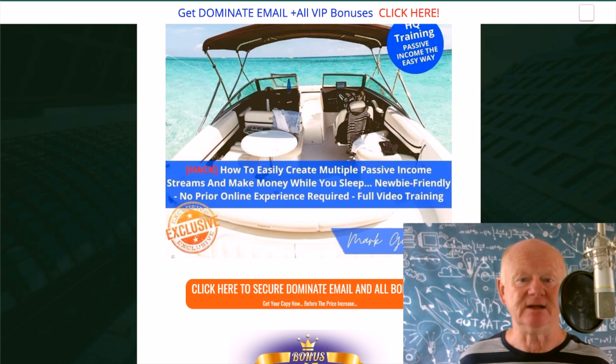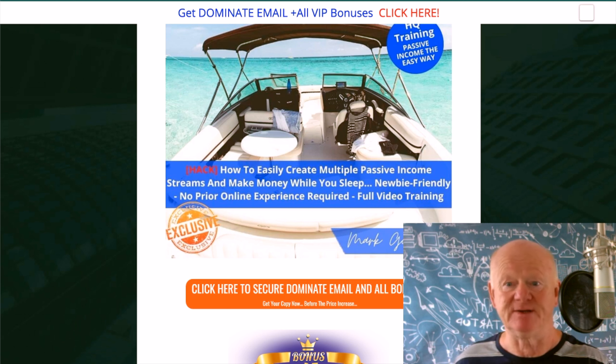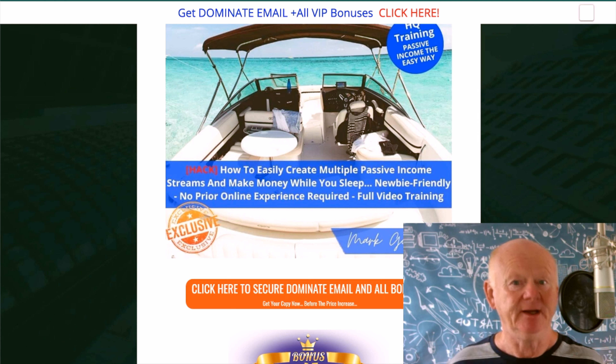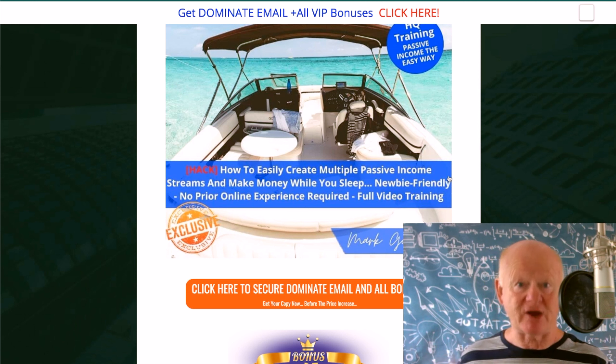My next bonus — how to easily create multiple passive income streams. Affiliate marketing. You want to know how to get it while you're sleeping, 24 hours a day. You want commissions coming in. This is going to show you how to make money while you sleep. Newbie friendly, no prior online experience required, full video training included. You'll know exactly where you're going — a straight line from A to Z.